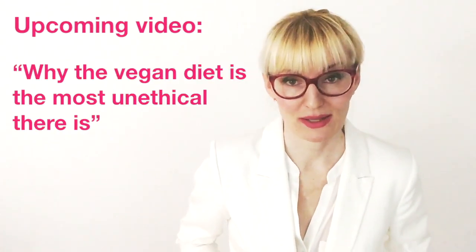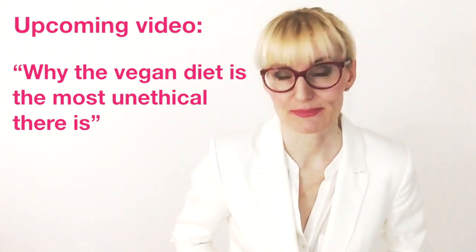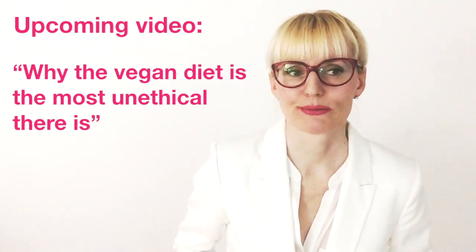Imagine lying on the beach, enjoying the sun, slurping Greek yogurts, eating goat burgers — I think they eat goat meat on Cyprus. Whatever they do, I hope they are not vegan, because being vegan sucks. I will tell you all about it in my new video entitled 'Why the vegan diet is the most unethical there is.' And by the way, for every hateful comment by the vegan mob, I promise to eat a whole chicken.